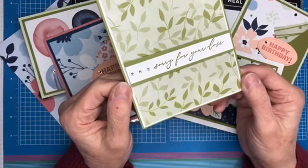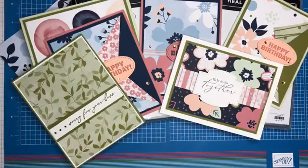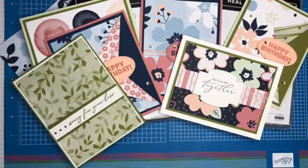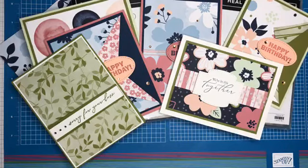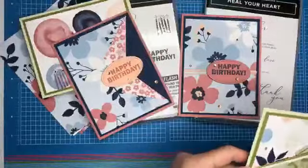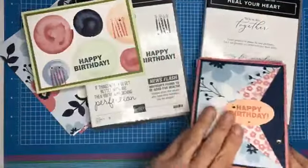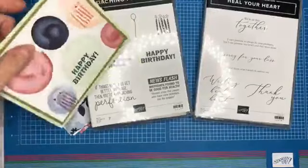This designer series paper is called Paper Blooms — let me look right quick, yes, Paper Blooms designer series paper. I love this paper as well. Stampin' Up really made it hard for us to decide, didn't they — lots of beautiful choices.